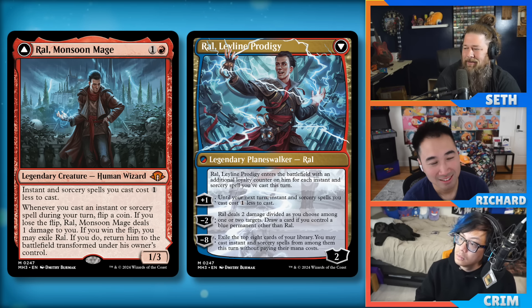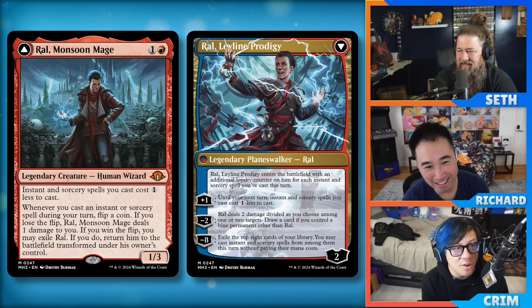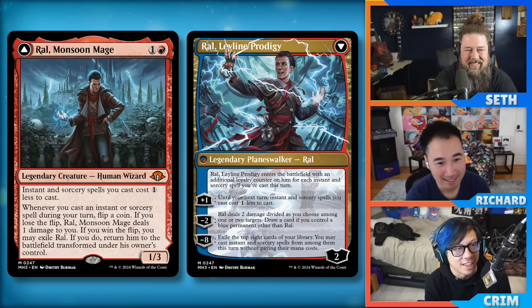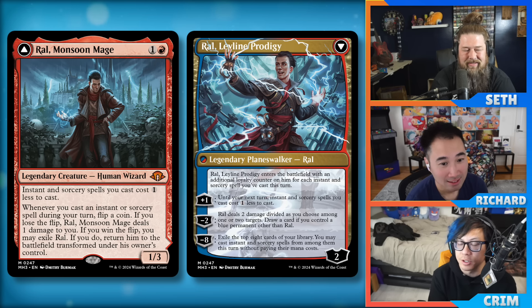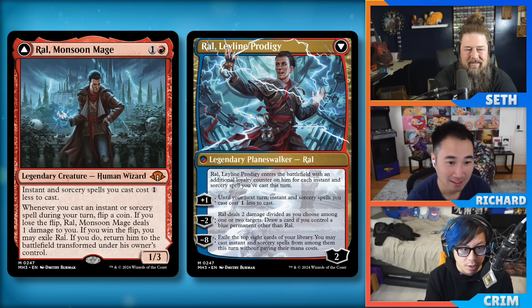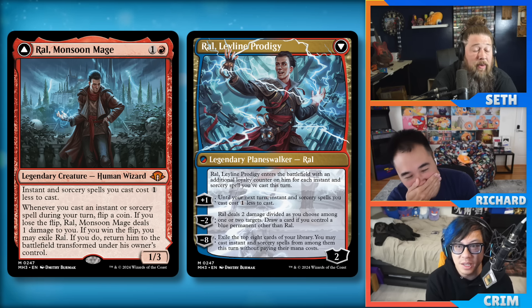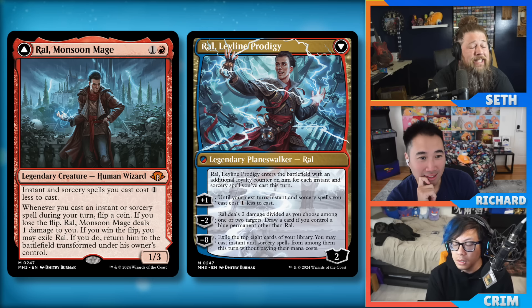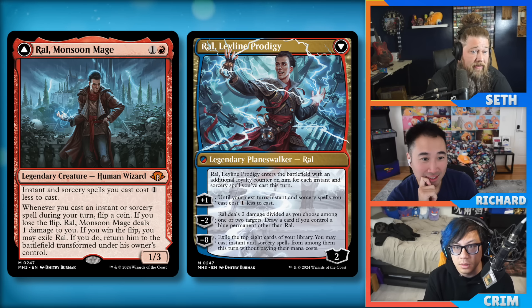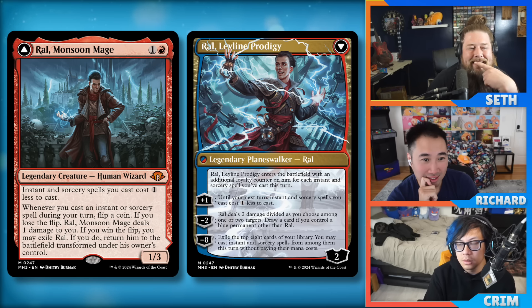Is this replacing Baral and Electromancer? Or is it bad because if you lose the flip you take damage and might accidentally kill yourself while storming off? You can just flip it on the turn you storm off pretty hard and then immediately ultimate. But wouldn't I just — I guess this helps dig eight deep. It might be good in storm because if you cast six spells before flipping, don't die to coin flip damage, then you can actually do the thing and probably win. I don't know how realistic that is.